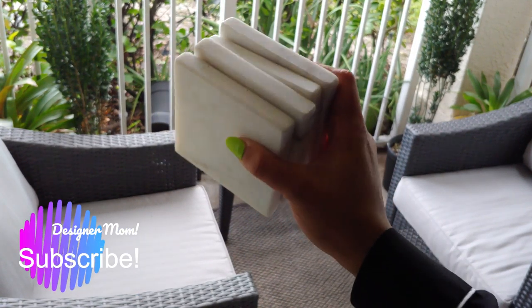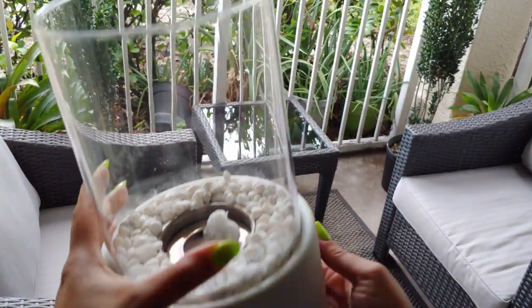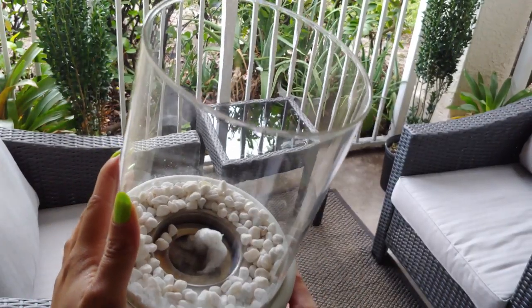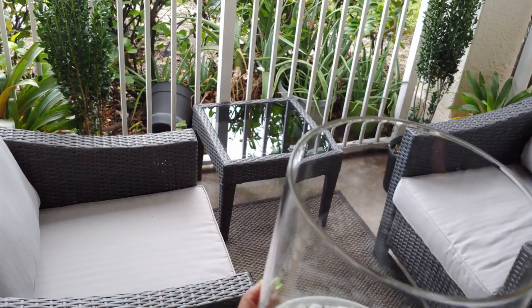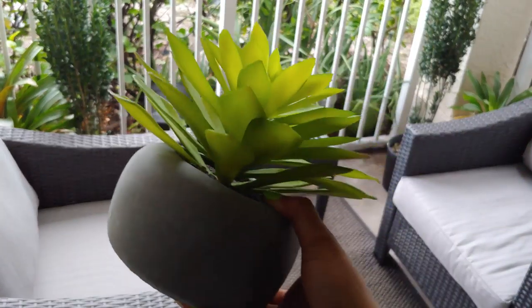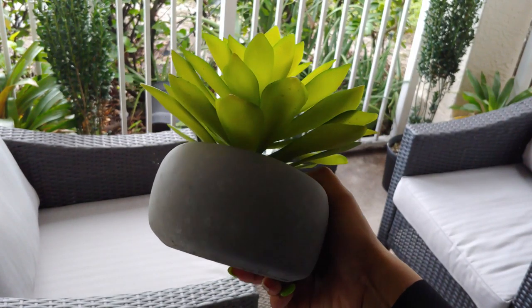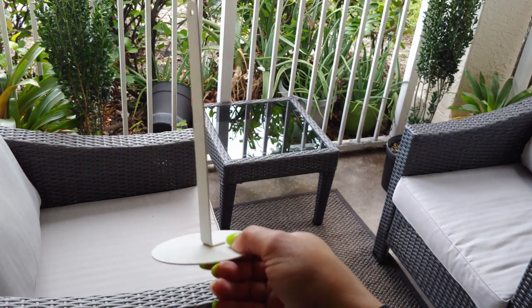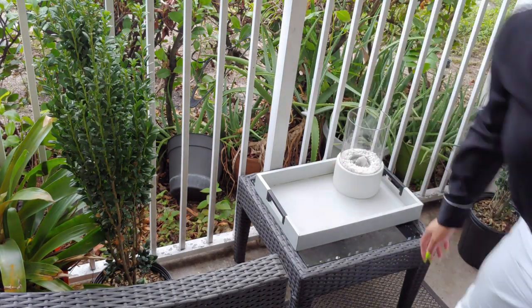I got this fireplace for $39.99 off Amazon — I'll leave a link in the description box. I also got this plant from Ross; it's the perfect look for the zen Japanese feel I'm going for on my balcony, perfect color. And this is the little piece that goes in the fireplace to prevent grime and dirt from getting inside.